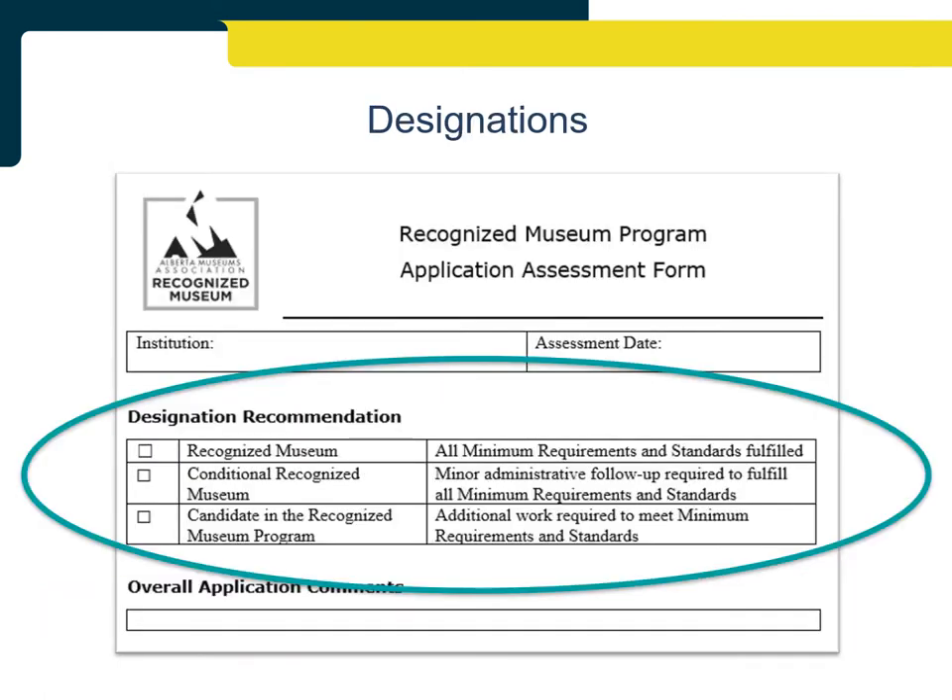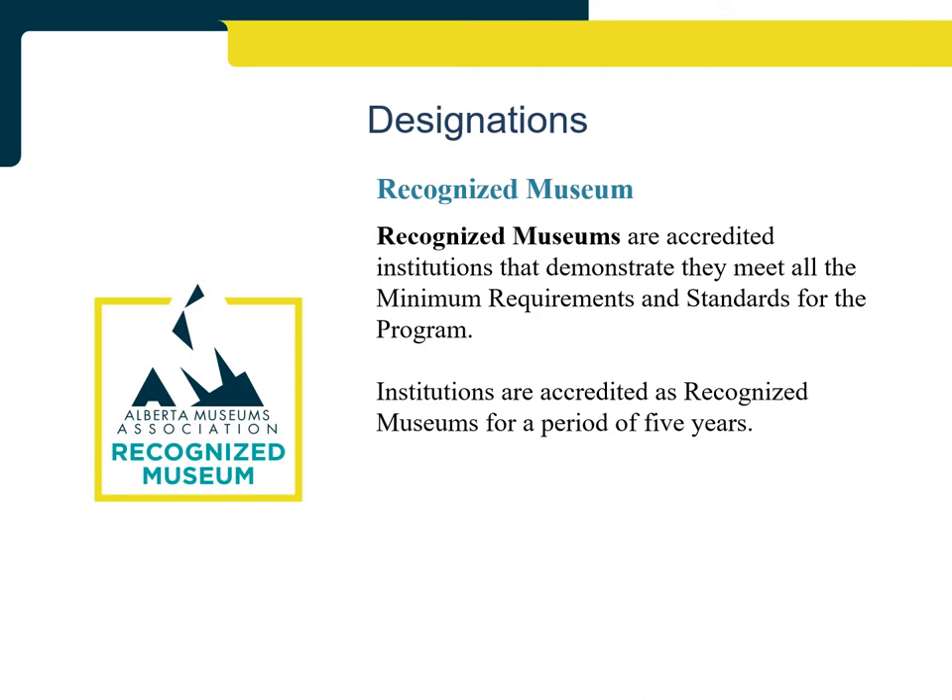After assessing all evidence submitted by an institution, the review panel must decide by consensus which designation the institution receives. For applications and reapplications, there are three designation options: Recognized Museum, Conditionally Recognized Museum, and Candidate in the Recognized Museum Program. The capacity of the institution should be taken into consideration when determining their designation. Recognized Museums are accredited institutions that demonstrate they met all the minimum requirements and standards, and hold the designation for a period of five years.